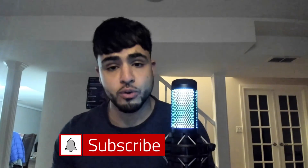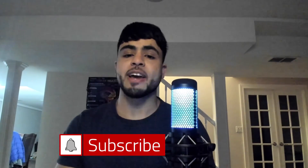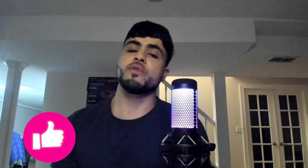Subscribe and hit that notification bell so you can stay up to date with my giveaways and with my pre-med content. If you enjoyed this video and benefited from it, then hit that like button. Also, if you want to check my other pre-med content, then check out this playlist right here. And remember, the sky is the limit.